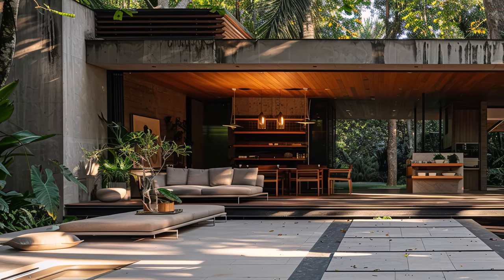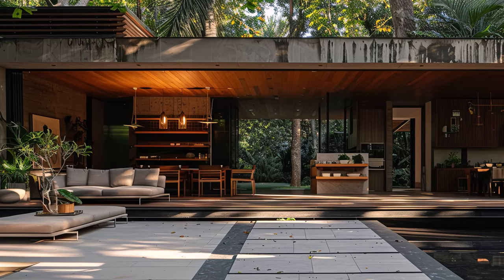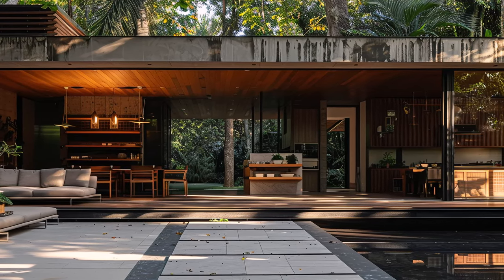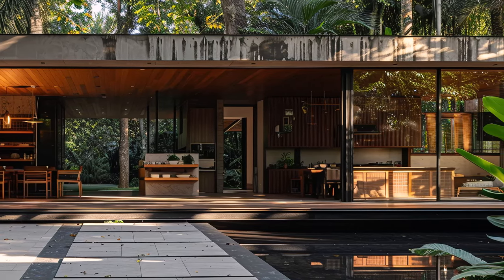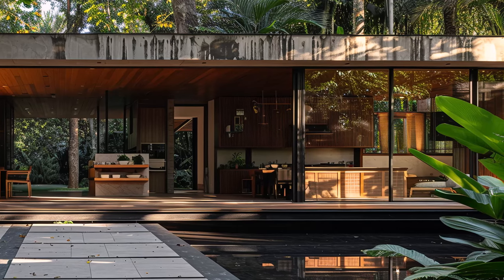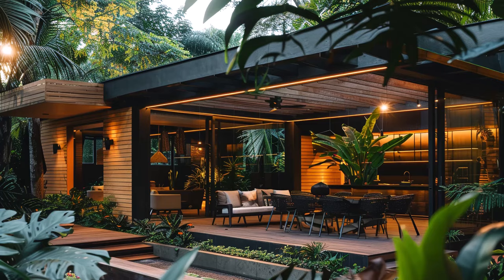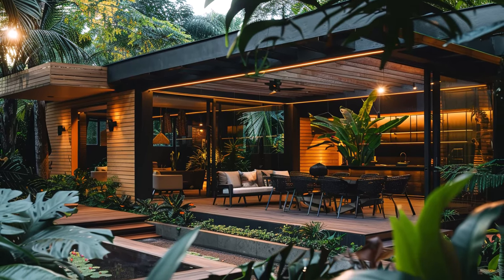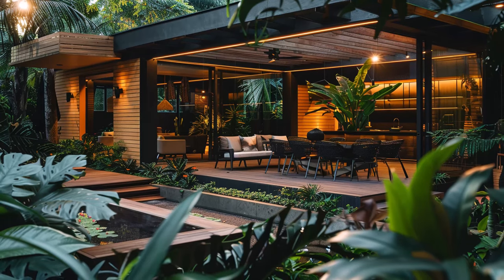This backyard oasis is a testament to the power of thoughtful design. It seamlessly blends the tranquility of nature with the clean lines of modern architecture. It's a place to unwind after a long day, create lasting memories with loved ones, or simply lose yourself in a good book with the calming sounds of the tropics as your soundtrack. Your hidden paradise awaits, just beyond your back door.